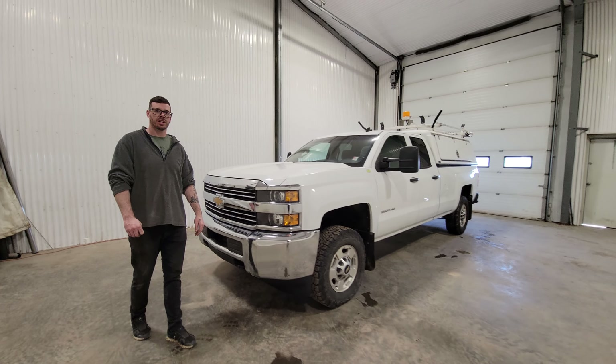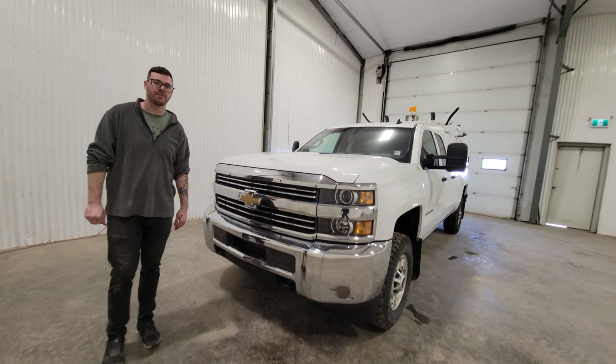Hi guys, it's Jayden from Southampton Truck Center. This is stock number 4599P. It's a 2015 Chevy double cab long box with 213k. It's a three quarter ton option, and it does come with the six liter V8 gas.